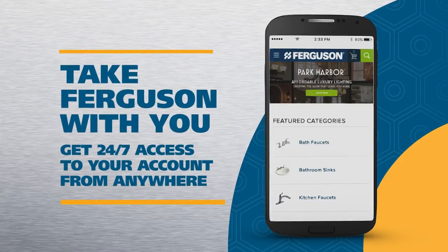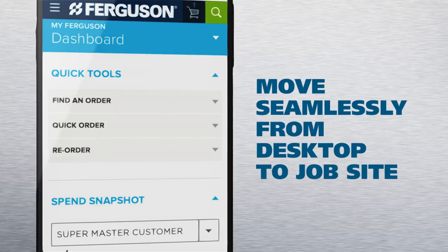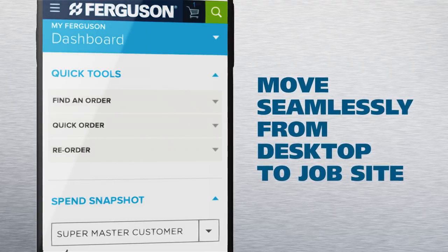Now take Ferguson.com with you on the job with Ferguson Mobile. Almost everything you can do on your desktop, you can do on your smartphone.